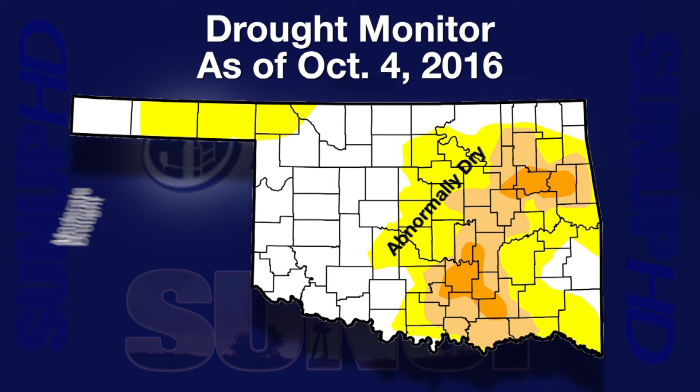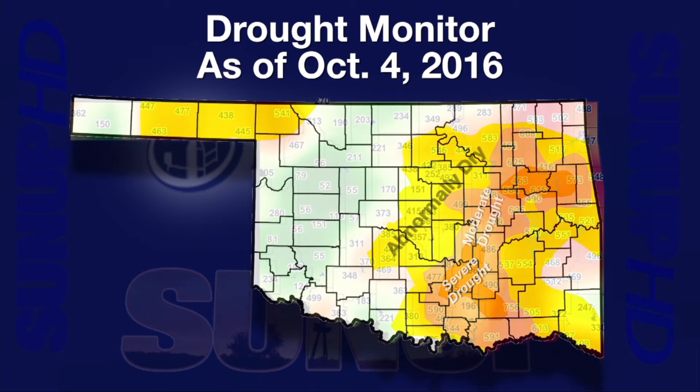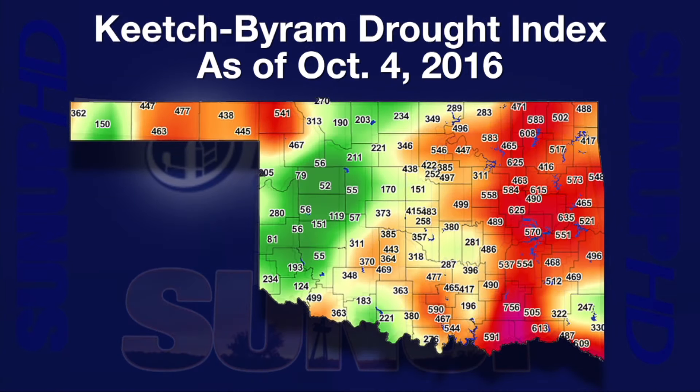We can see more intensification of drought across the eastern third of Oklahoma and into central Oklahoma, where we still have abnormally dry conditions. We see moderate to severe drought, but also a new introduction of abnormally dry conditions across the panhandle into northwestern Oklahoma, where that area has started to get very dry. The Keech-Byron Drought Index map shows the probability of wildfires based on drought and soil moisture — you can see reds and oranges across eastern and central Oklahoma and also over into the northwestern corner from around Buffalo out through Texas County.